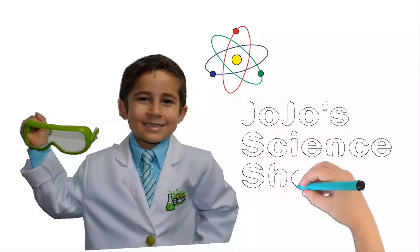JoJo Science Show! Hello, welcome to JoJo Science Show. Today we're going to do a really fun experiment. I'm going to show you a demonstration about stealing energy.